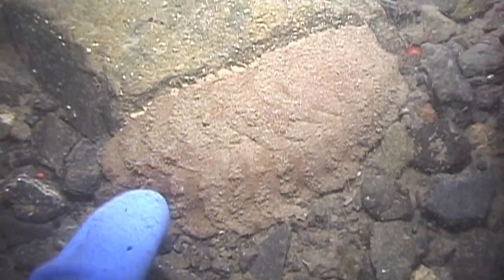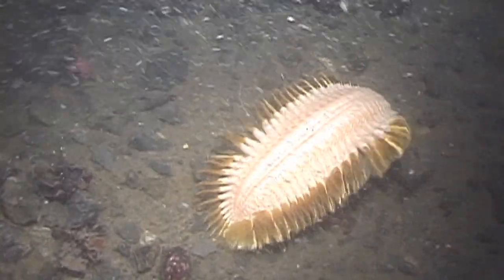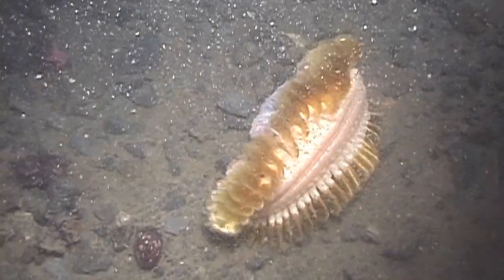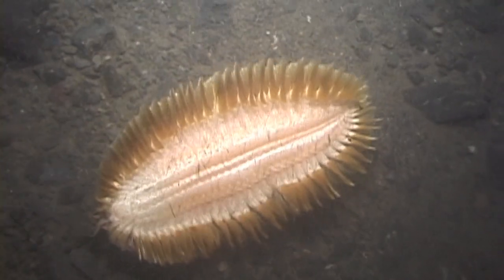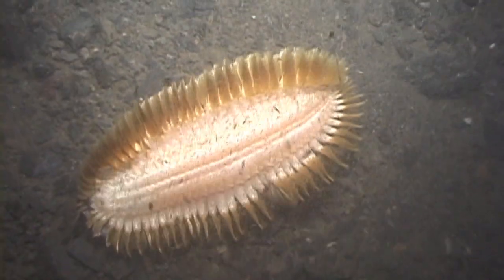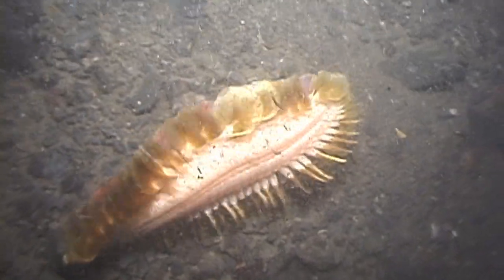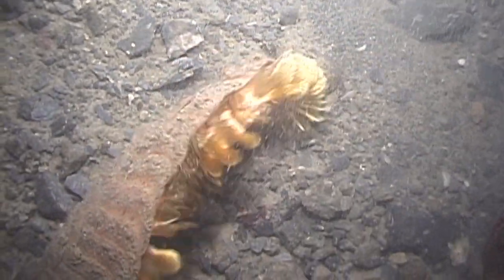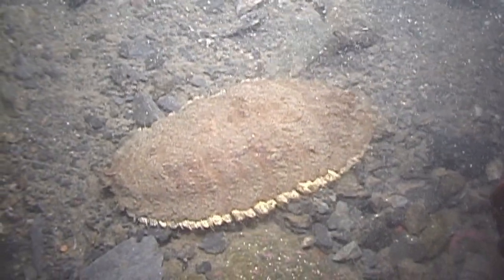It was clearly a scale worm, a marine relative of earthworms, which is also called a sea mouse, but it was much larger than any Antarctic species I was familiar with. Back on board the ship, I tried to identify it, but came up blank. Was it really something new? There was no way of knowing without taking a specimen, something we don't do, but the possibility was very intriguing.